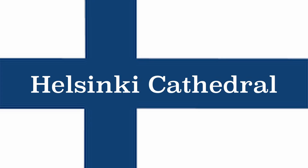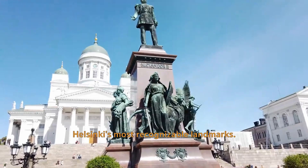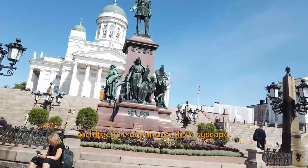Helsinki Cathedral. This iconic Lutheran cathedral is one of Helsinki's most recognizable landmarks. Its neoclassical architecture dominates the cityscape.